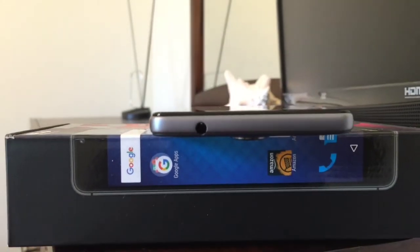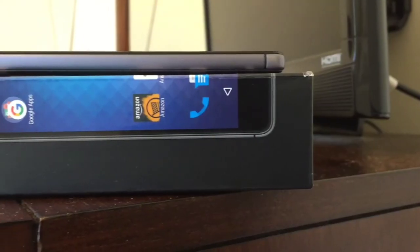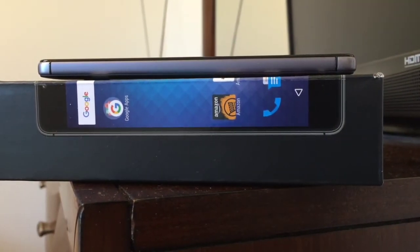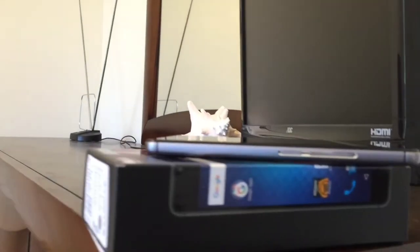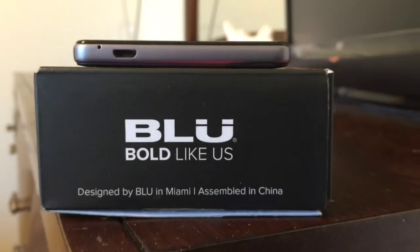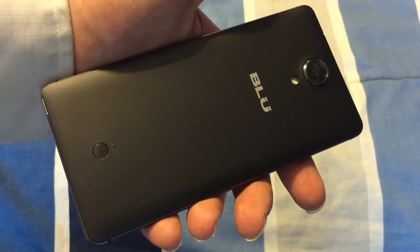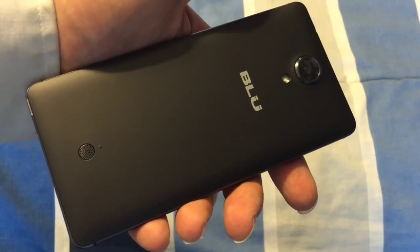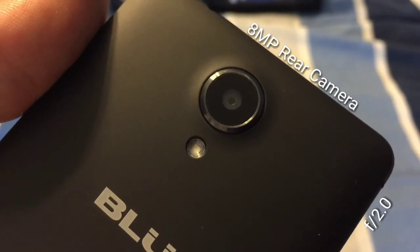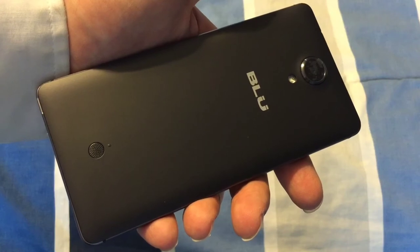Looking around the sides of the R1 HD, we'll find the standard 3.5mm headphone jack at the top. The left side of the phone is clean with no notable features on the side rail, which has a cold metallic feel to it. On the opposite side, Blue has placed the volume rocker above the power button. At the bottom, the phone charges via a micro USB port. On the back, the battery is protected by a removable soft touch plastic backplate featuring the Blue logo. At the top there's an 8 megapixel camera with an LED flash, and at the bottom rear of the R1 HD there's a very small, very quiet speaker.